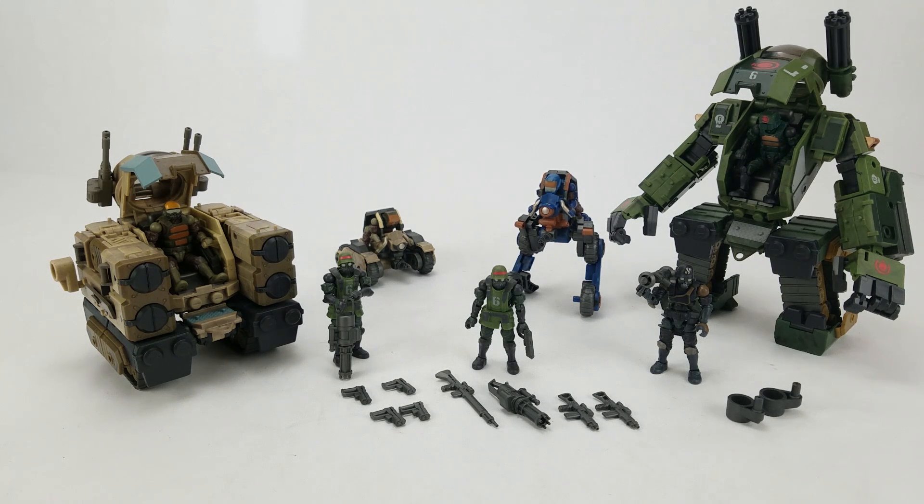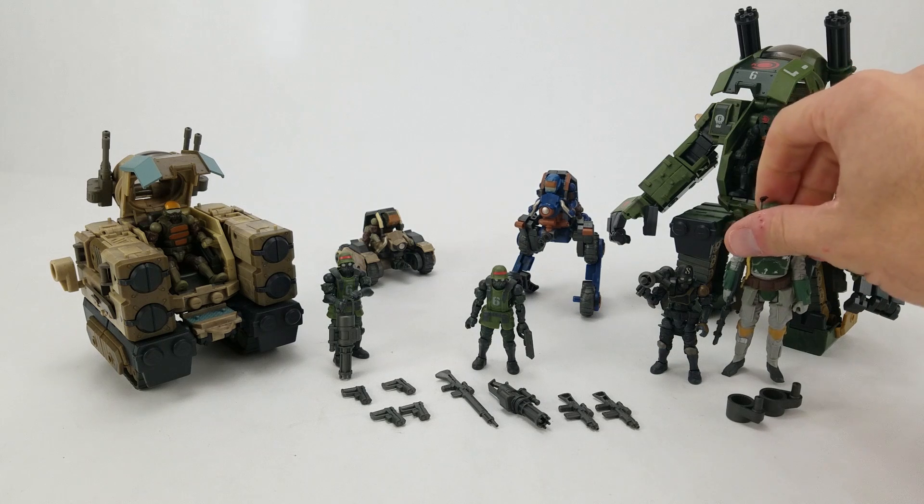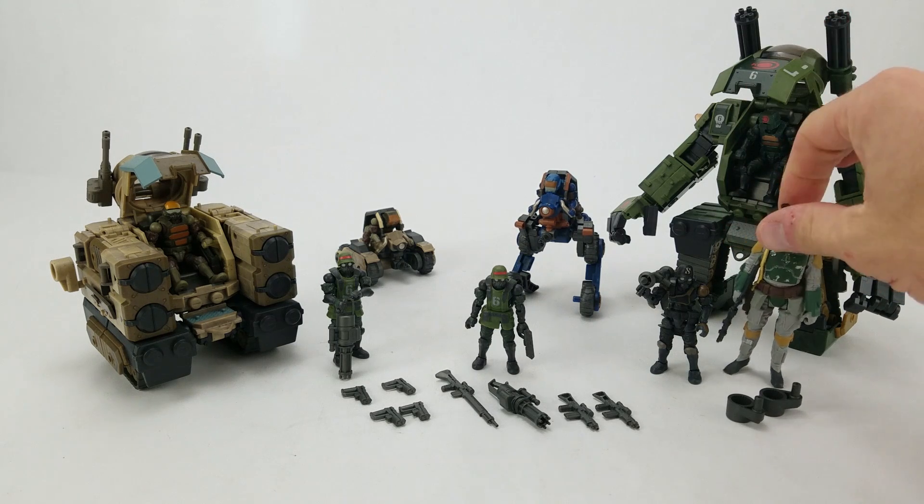In the booth here is the complete wave one selection from the new B25 line, which is a smaller scale assortment than the regular Acid Rain World items. The regular line is 4-inch scale. For scale purposes, here's a 3 and 3/4-inch Boba Fett so you can see how small they are.